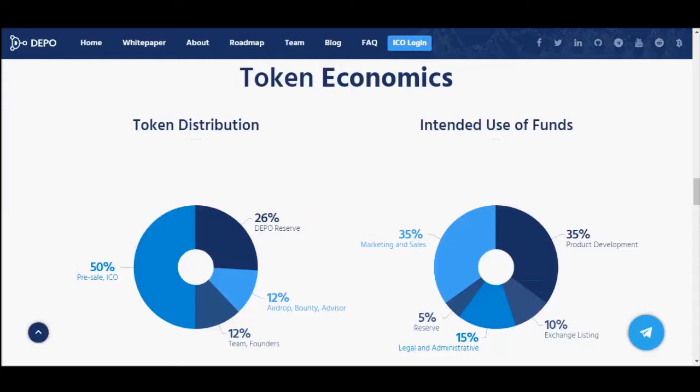There will be 1,500,000,000 tokens for sale. The minimum investment is $50. They are accepting Bitcoin, Ethereum, Litecoin, Bitcoin Gold, and others. 50% of tokens will be for ICO. The soft cap will be $2.6 million, the middle cap will be $6.8 million, and the hard cap will be $15 million.